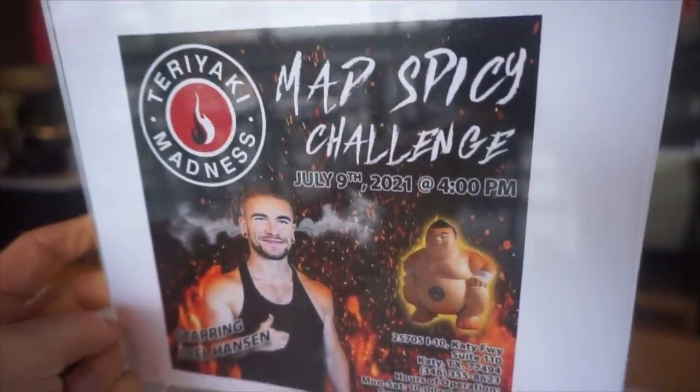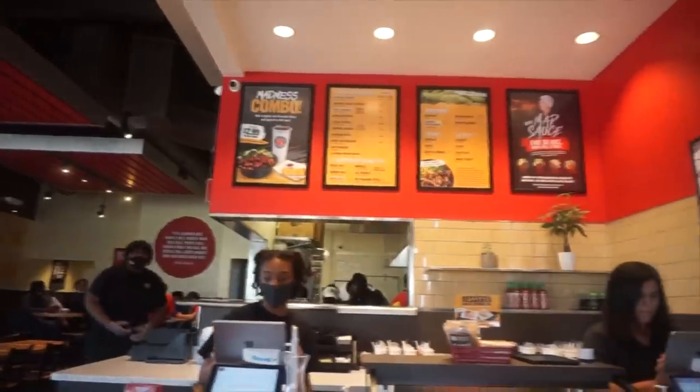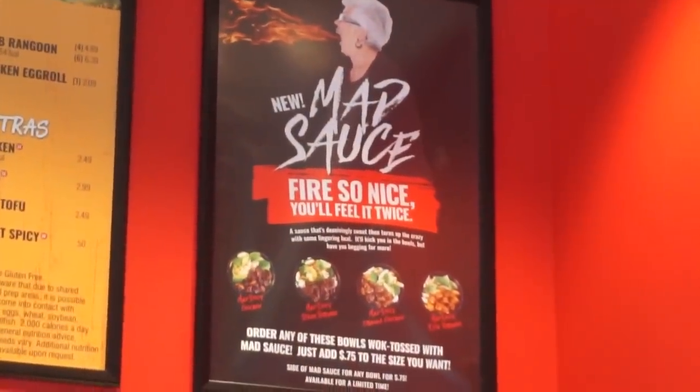I'm a little worried because it's supposed to be really spicy. But here we are going to do four of their very large teriyaki bowls. This restaurant is kind of like Asian fusion where you can get orange chicken, steak, and chicken teriyaki, all with rice and noodles and vegetables, all in these delicious bowls. We have an egg roll and an order of crab rangoon. So that sounds very delicious. Let's head on in.